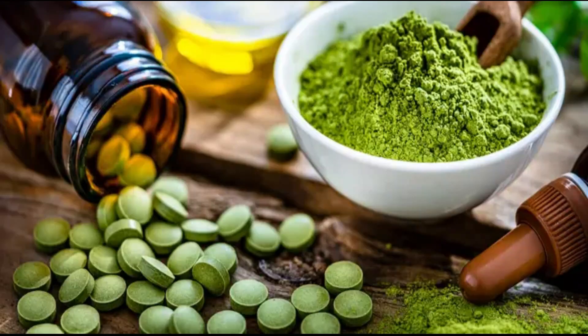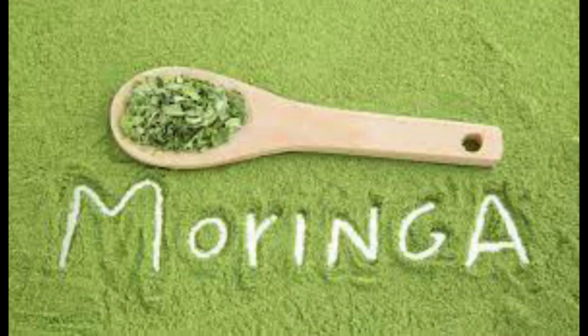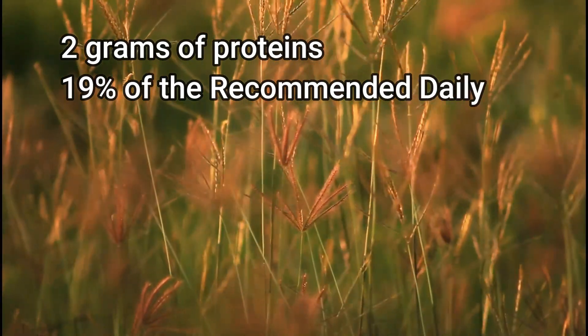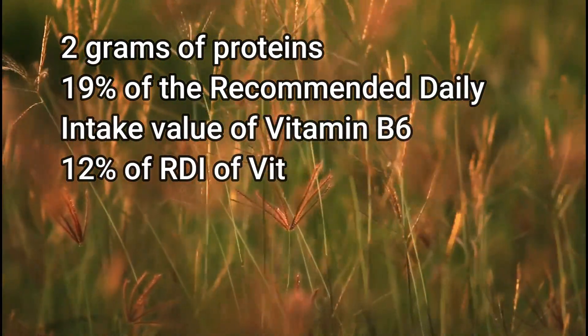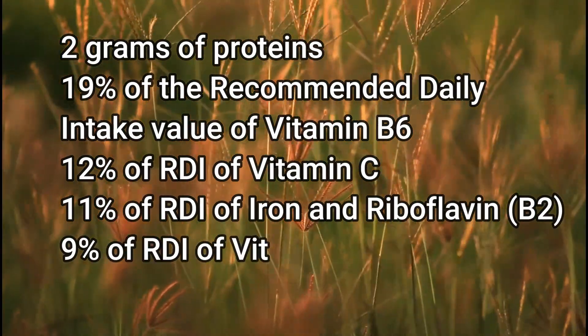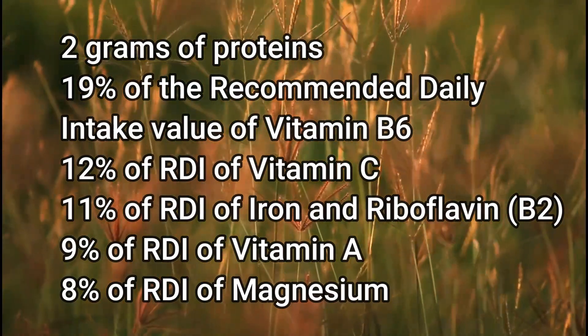If you are looking for a food source with an abundance of vitamins and minerals, look no further than Moringa. One cup of Moringa leaves contains 2 grams of protein, 19% of the recommended daily intake value of vitamin B6, 12% of RDI of vitamin C, 11% of iron and riboflavin, or B2, 9% of vitamin A, and 8% of magnesium.